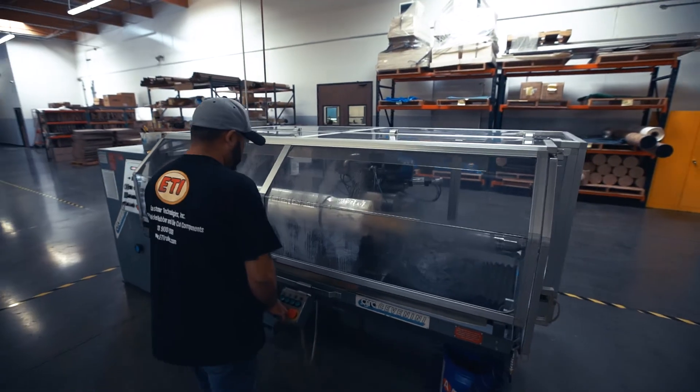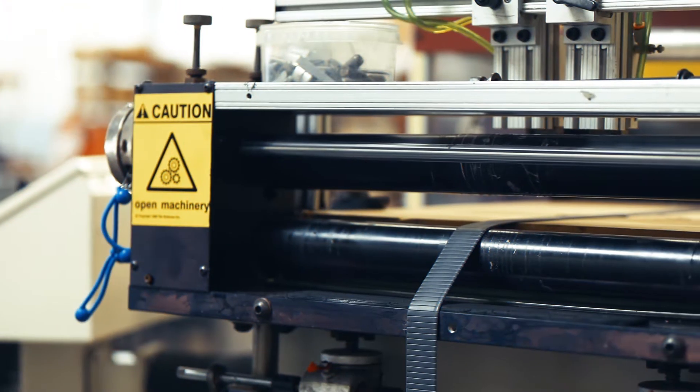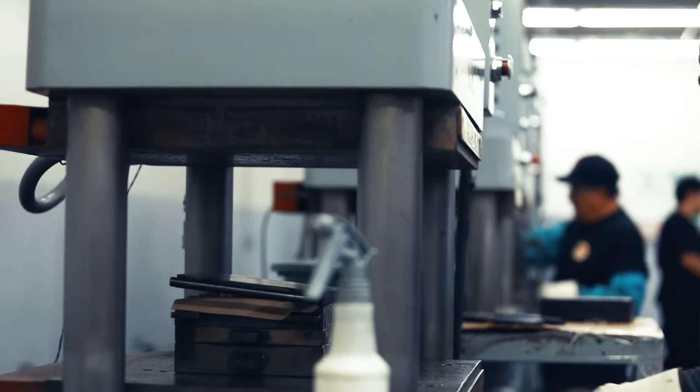We can die-cut the traditional way with a clicker press and laser die, or we can set up a pre-coat machine and run high speed. Transfer and compression molding — whatever the customer is looking for, we can mold it.